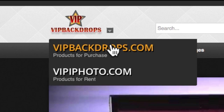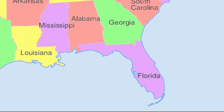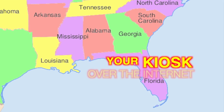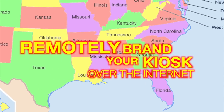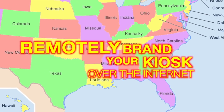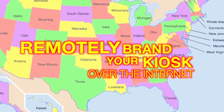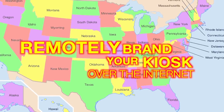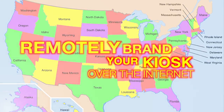VIPBackdrops.com sells our products. VIP iPhoto rents our products to the public for you. Through our corporate office in Miami, Florida, our kiosk application technicians will remotely brand your kiosk for each rental over the internet. Turn the kiosk on, hook it up to the internet, and call our tech department. Our technicians will make all the changes needed to brand the kiosk for your clients' events.